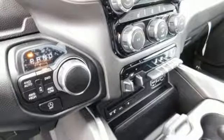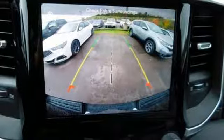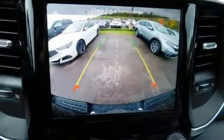Power heated mirrors, manual tilting steering column, aluminum wheels, heavy duty shocks, and V6 engine.